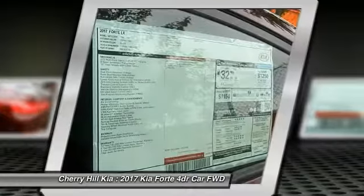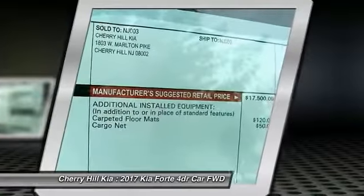Bluetooth, rear defrost, trip computer, MP3 player, CD player.